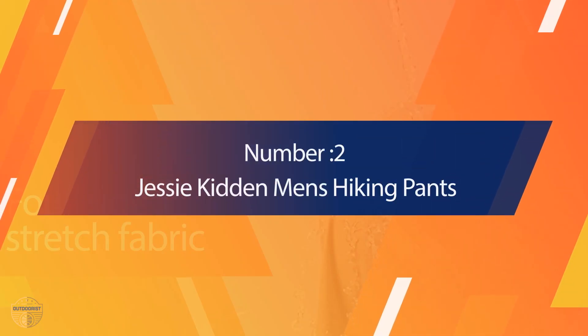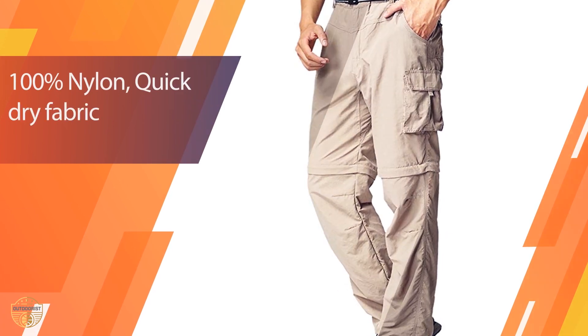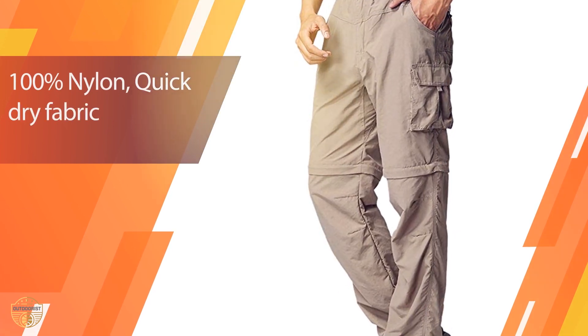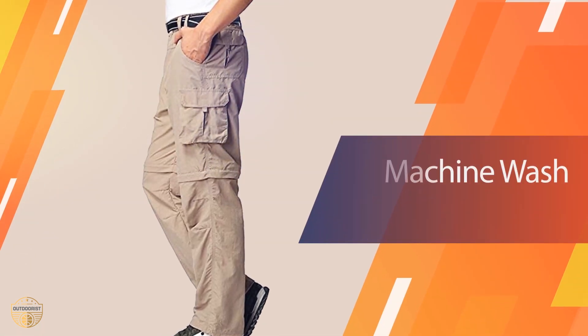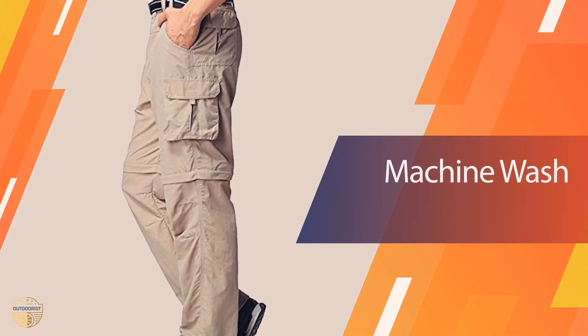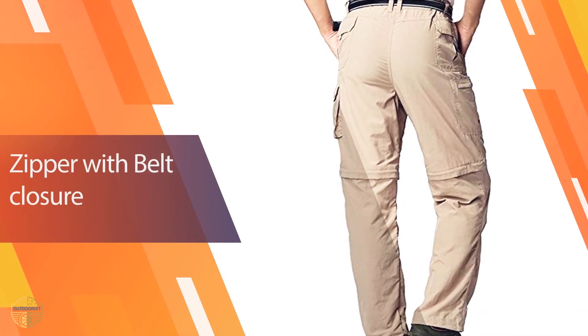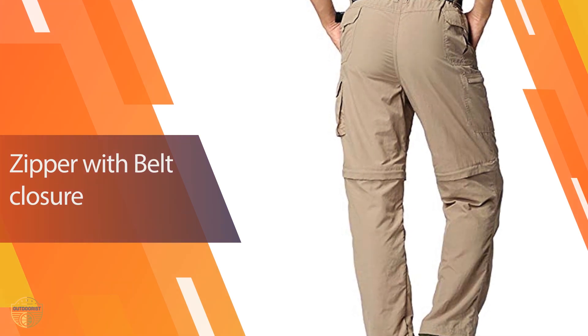Number 2: Jesse Kid and Men's Hiking Pants. These are made from 100% polyester and will keep you comfortable all day in the woods, on the road, or wherever your adventures take you. A quick-dry and lightweight zipper allows you to change from casual to formal in seconds, while mesh side panels and internal pockets allow you to store everything you need close at hand.